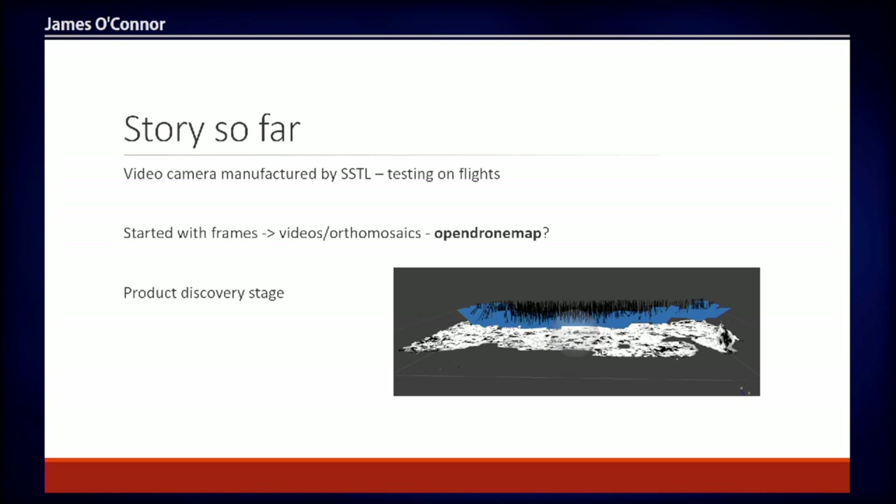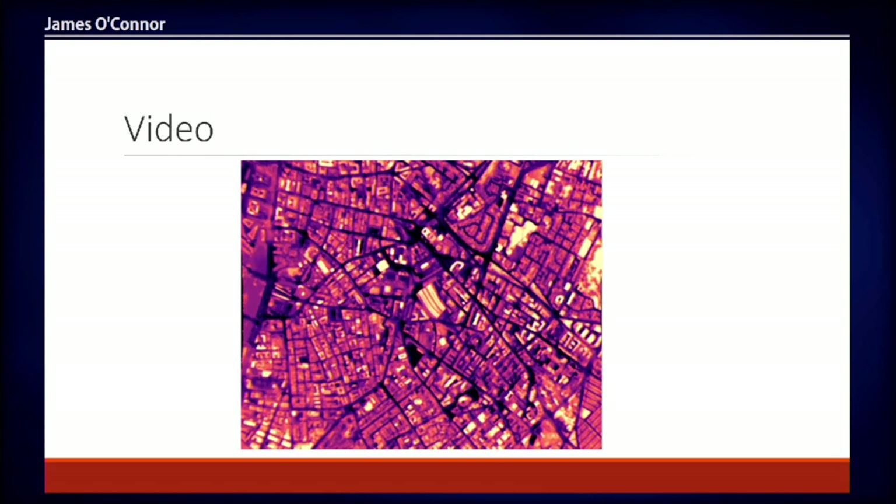I've been with the company for 15 months. Initially we were focused on getting as much data as we could, flying on a plane that didn't have appropriate GPS, which made geo-referencing quite difficult. We decided to scale up quickly to creating videos to look for interesting features, and moved toward creating ortho mosaics. We use a commercial off-the-shelf tool called Metashape to generate these, but we've recently been experimenting with OpenDroneMap, which looks like it does everything Metashape does. The company is in a product discovery phase, looking for use cases and partners to fly with.